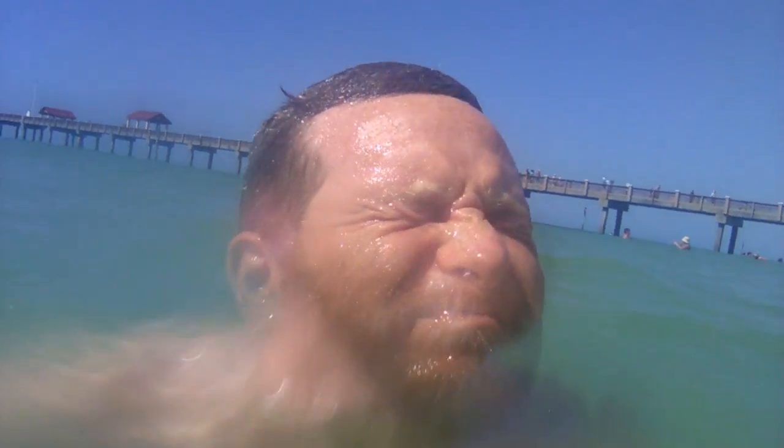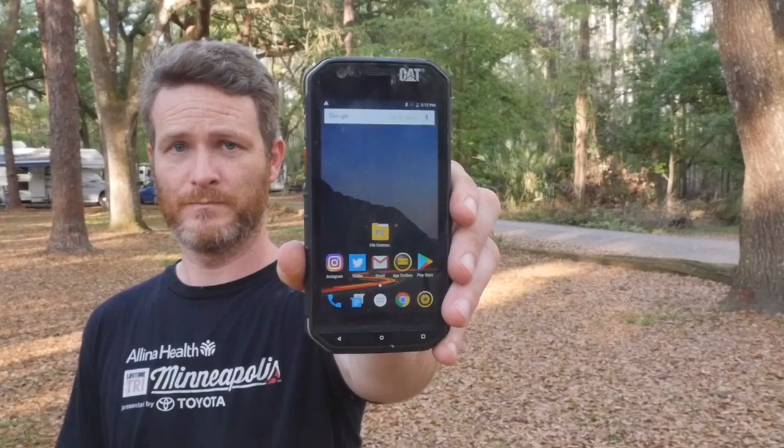As you might expect, I wanted to test these claims out for myself. So I took the phone for a swim in the Gulf of Mexico, dropped it off my truck a handful of times, and also tossed it 15 to 20 yards to see what would happen.